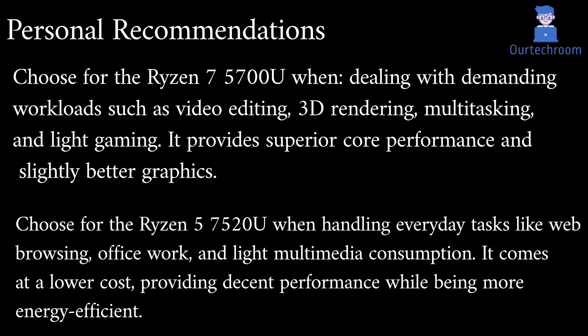Based on my recommendations, choose the Ryzen 7 5700U when dealing with demanding workloads such as video editing, 3D rendering, multitasking, and light gaming — it provides superior core performance and slightly better graphics. Choose the Ryzen 5 7520U when handling everyday tasks like web browsing, office work, and light multimedia consumption, as it comes at a lower cost, providing decent performance while being more energy-efficient.